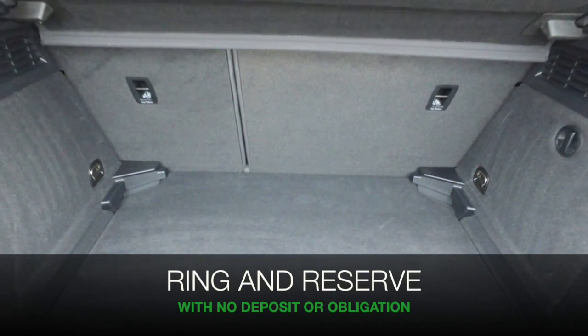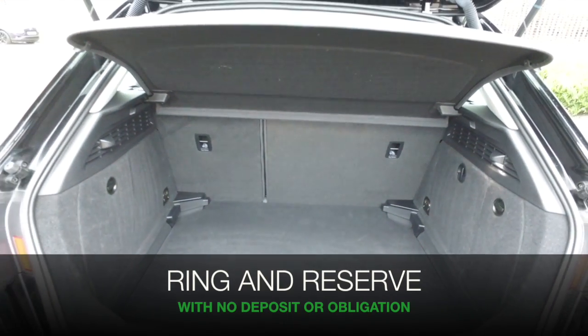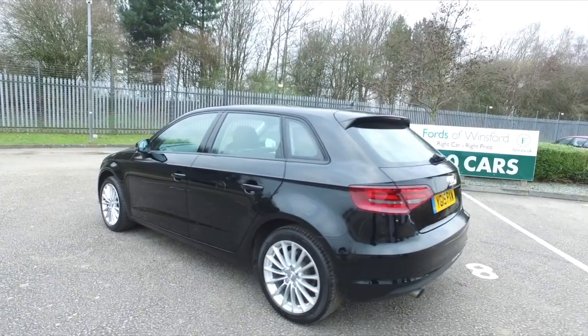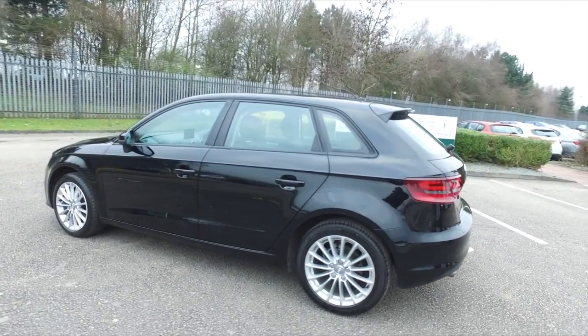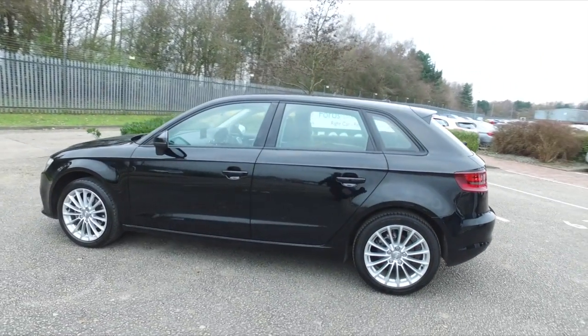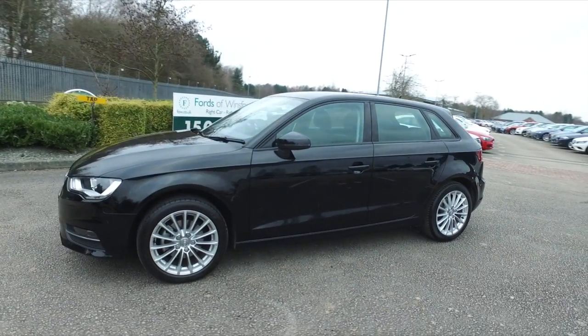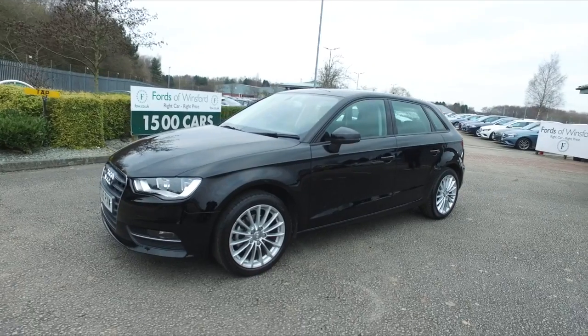If you'd like to find out a lot more, you can give Jackie and the team a call in our call centre. They can answer any questions you might have, and don't forget you can hold this car for up to 48 hours with no deposit and no obligation. Bring your licence with you, have a test drive, and discover this great car for yourself at Fords of Winsford.